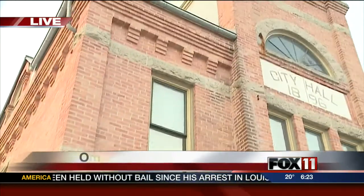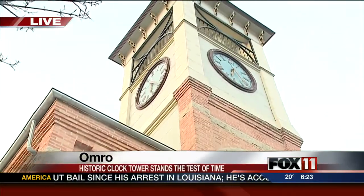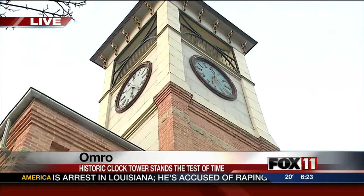This morning we're checking out a clock that has stood the test of time. Pauline Lee is live in Amaro. Good morning, everyone. I am here in the city of Amaro, and in honor of Daylight Savings Time, we thought we'd check out a really cool clock. Take a look — Mark, Public Works Director of the city of Amaro. This clock is pretty special. Tell me about it.